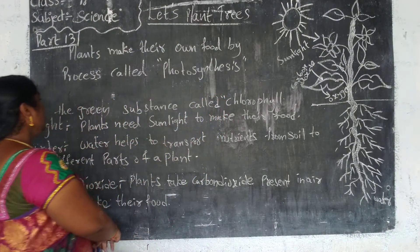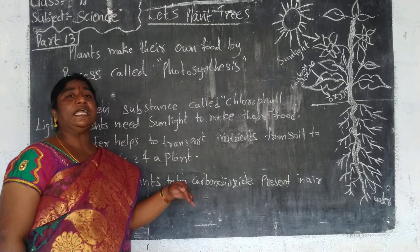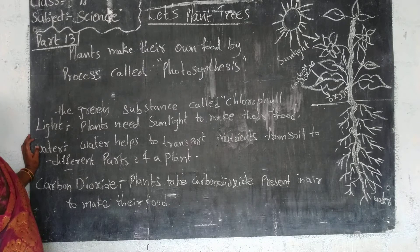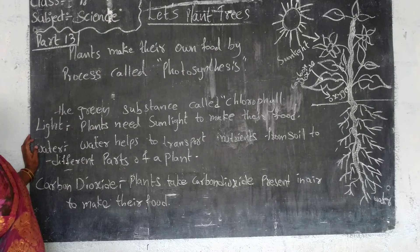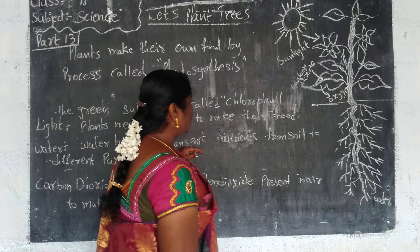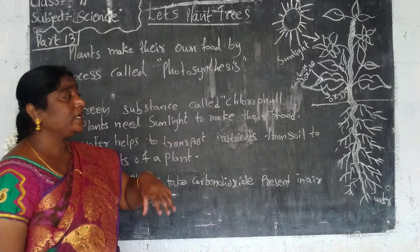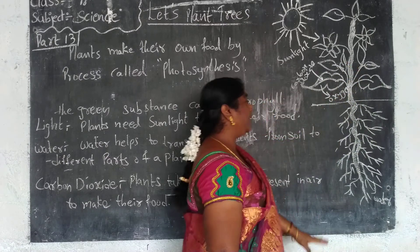Plants need sunlight to make their food. Without sunlight, plants cannot make their food. Next is water — the roots of the plant absorb water and send it to all parts of the plant: branches, leaves, stem, fruits, and flowers. Water helps transport nutrients from the soil to different parts of the plant.